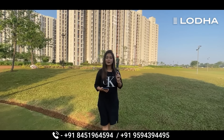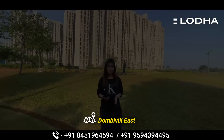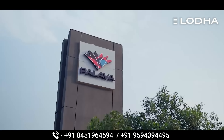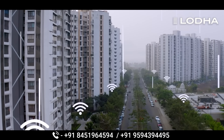Hello everyone, welcome back to our channel. Today we are going to present this project — its name is Lodha Palava Phase 2. This project is located in Dombivli East. This project is built on 4500 acres and is a township project built like a smart city.